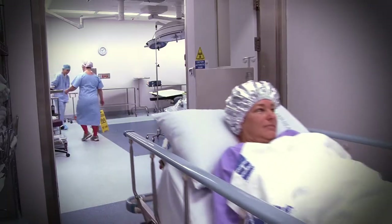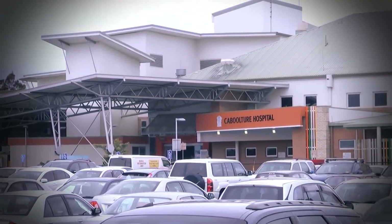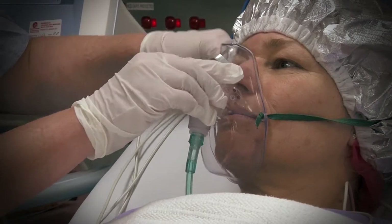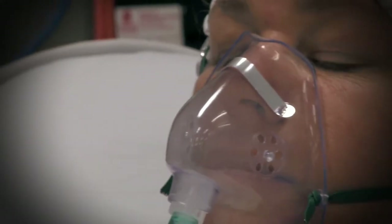We also gain a lot of first-hand industry experience as part of our study. I have the opportunity to complete practical placements at a range of hospitals and various nursing environments as part of my studies, and this is sure to give me a good taste of what it will be like when I finish at QUT.